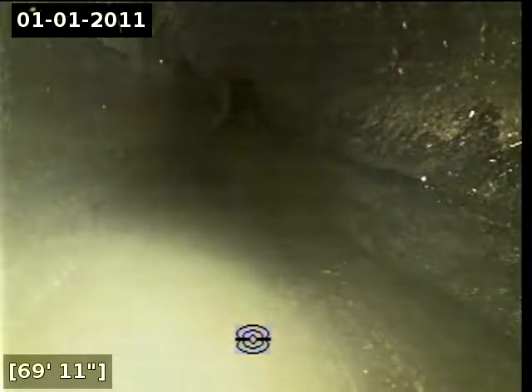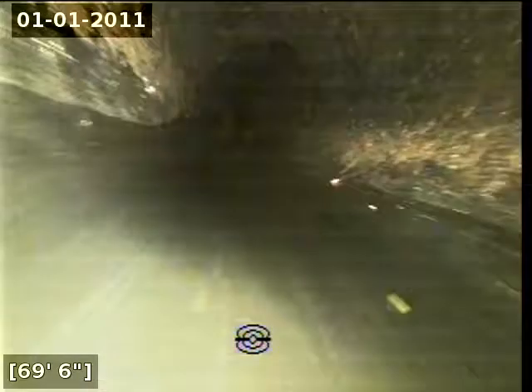There appears to be an area of pulling stretching from 69 feet to 75 feet. There also appears to be an area of pulling some out of the line.